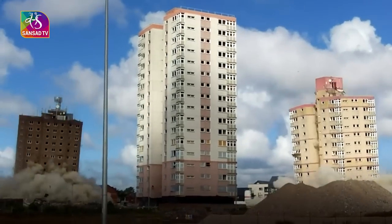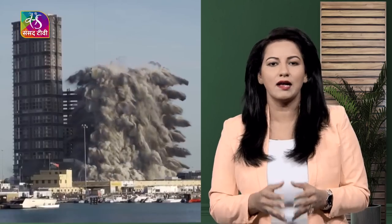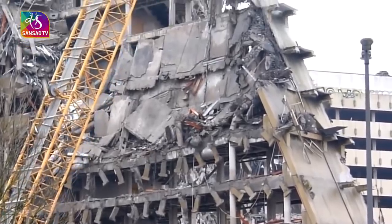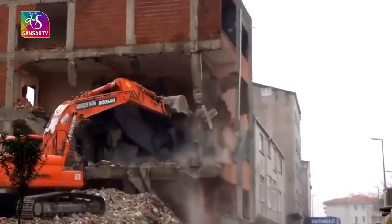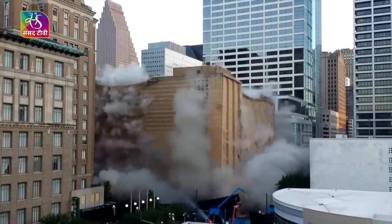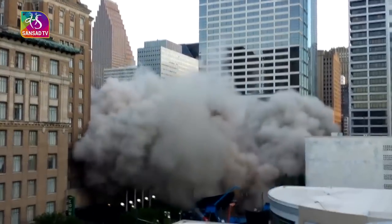So what are the different demolition methods? Two types of demolition methods are used for buildings and structures: non-explosive and explosive. In the non-explosive method, equipment like sledgehammers, excavators, and bulldozers are used. Meanwhile, implosion is the process of demolishing a building using explosives — something we saw in Noida.